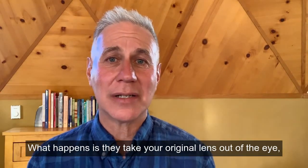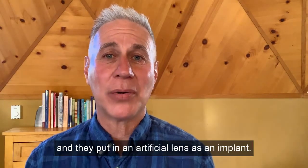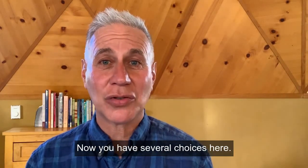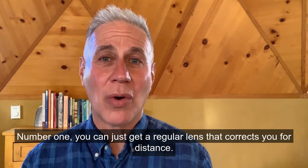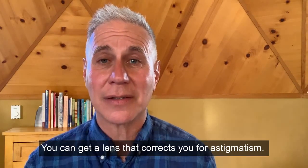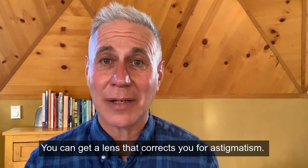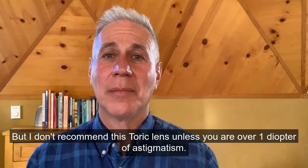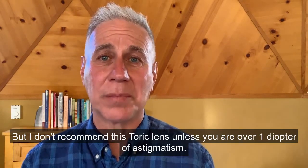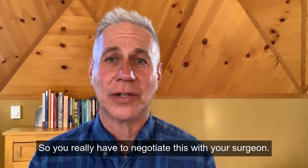What happens is they take your original lens out of the eye and put in an artificial lens as an implant. You have several choices: number one, you can get a regular lens that corrects you for distance. Number two, you can get a toric lens that corrects for astigmatism, though I don't recommend this unless you're over one diopter of astigmatism — you really have to negotiate this with your surgeon.